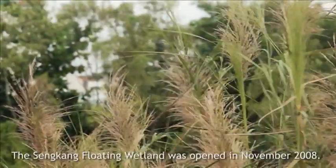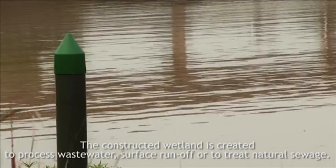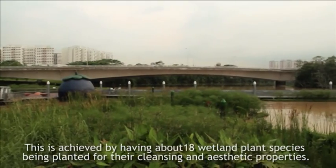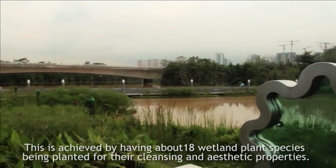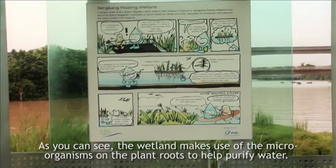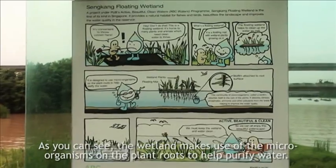The Senkang Floating Wetland was opened in November 2008. The constructed wetland is created to process wastewater, surface runoff, or to treat natural sewage. This is achieved by having about 18 wetland plant species planted for their cleansing and aesthetic properties. As you can see, the wetland makes use of the microorganisms on the plant roots to help purify water.